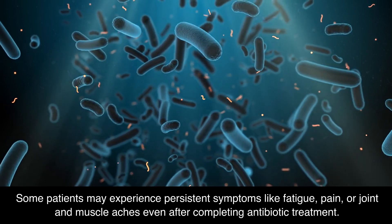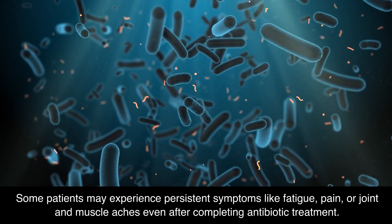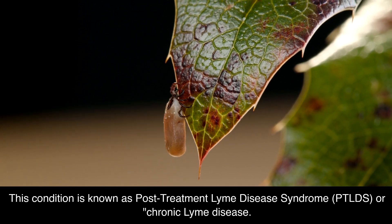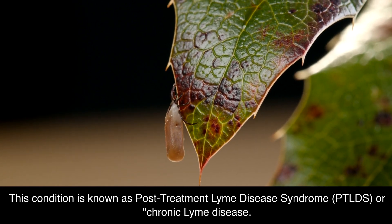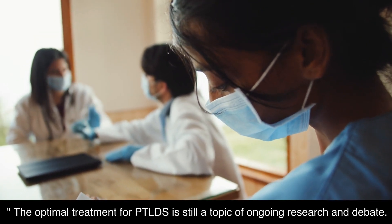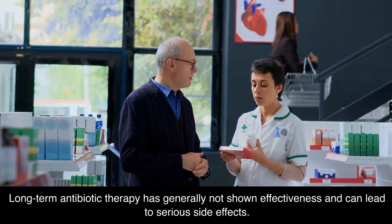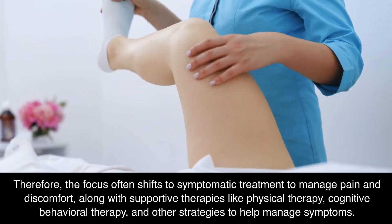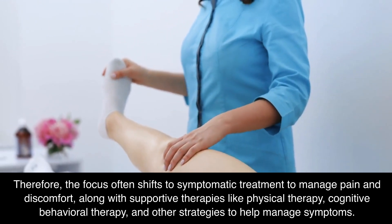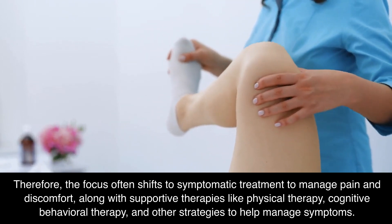Some patients may experience persistent symptoms like fatigue, pain, or joint and muscle aches even after completing antibiotic treatment. This condition is known as post-treatment Lyme disease syndrome, PT-LDS, or chronic Lyme disease. The optimal treatment for PT-LDS is still a topic of ongoing research and debate. Long-term antibiotic therapy has generally not shown effectiveness and can lead to serious side effects. Therefore, the focus often shifts to symptomatic treatment to manage pain and discomfort, along with supportive therapies like physical therapy, cognitive behavioral therapy, and other strategies to help manage symptoms.